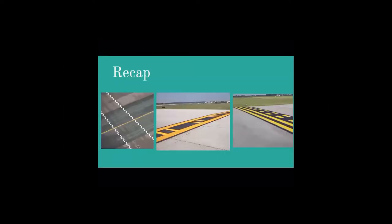The first main thing is a recap of the last lesson, where they spoke on runways and taxiway markings. Can anyone describe what these three markings are that I have on the screen?